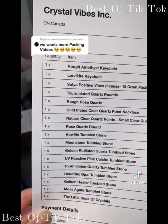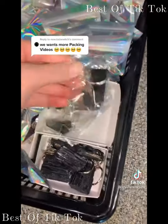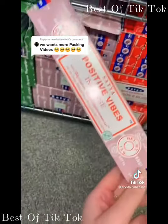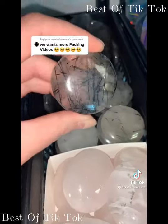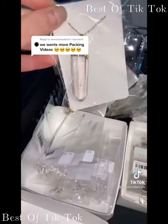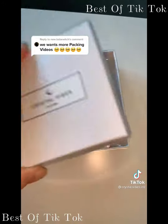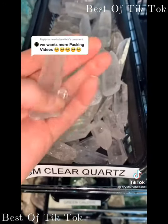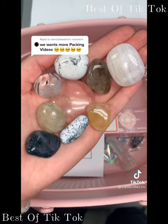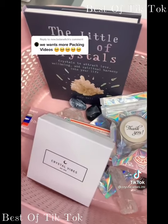Look at this awesome order for Juliet. First up is a rough amethyst keychain, a larvikite keychain, my favorite positive vibe incense, one tourmalated quartz round, one rough rose quartz, one gold-plated clear quartz point necklace — these make amazing gifts — and a small clear quartz point with a little twin. I also pulled some tumble stones: UV reactive pink calcite, golden rutile, golden healer, moonstone, dendritic opal, and 'The Little Book of Crystals.' Thank you so much, Juliet.